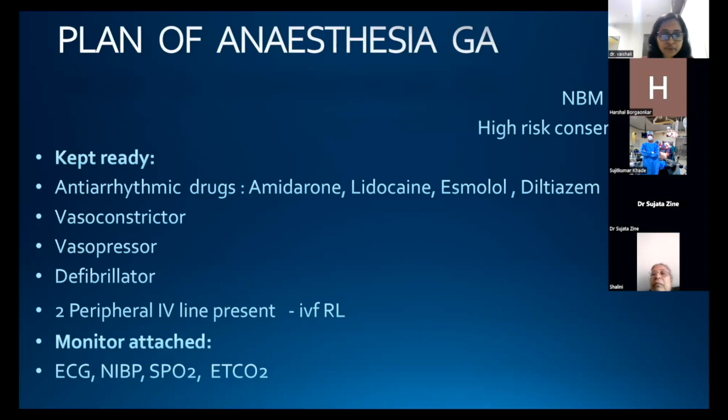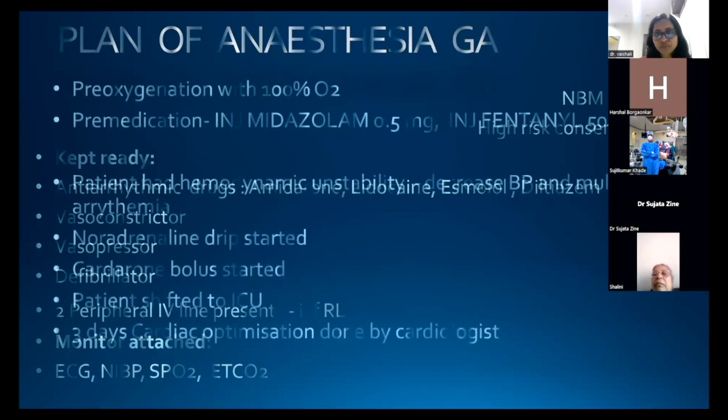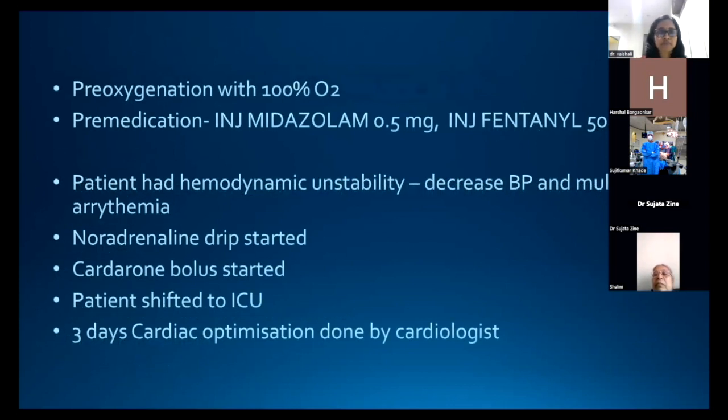The patient was shifted to the OT and monitors were attached — ECG, NIBP, SPO2, and ETCO2. We pre-oxygenated the patient with 100% oxygen. Pre-medication was given: injection midazolam 0.5 mg and injection fentanyl 50 mcg. After giving the sedation, the patient had hemodynamic instability — a fall in blood pressure up to 60 mmHg and multiple arrhythmias.